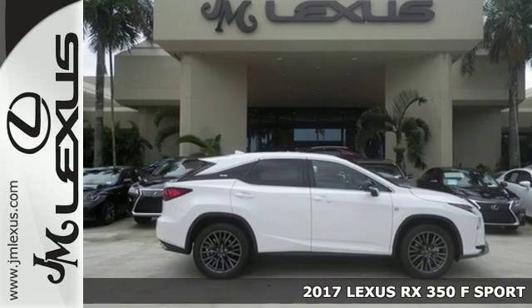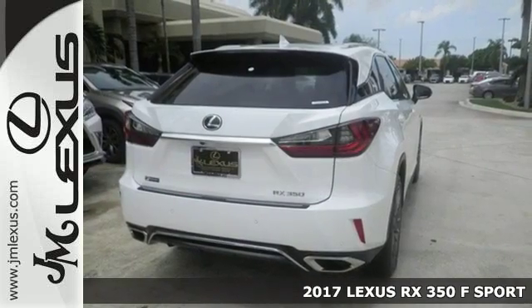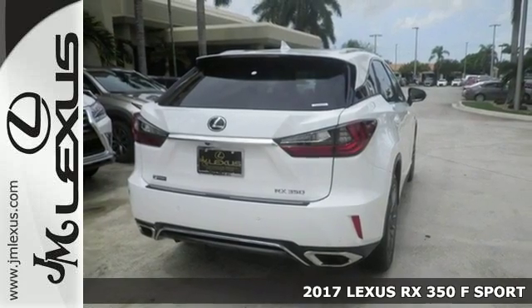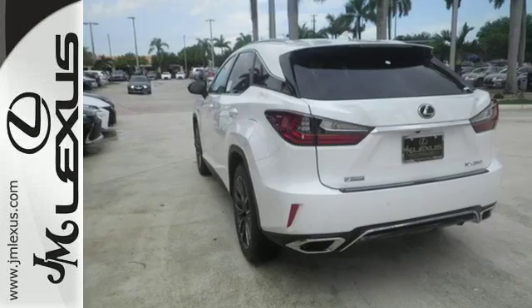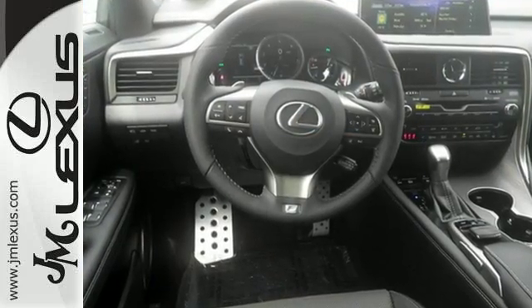Here's a 2017 Lexus RX 350. It's a buff machine with aggressive lines and a bold grille, backed by bold power with its 3.5-liter V6 engine and 8-speed automatic transmission.